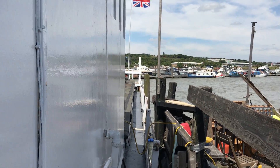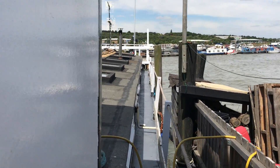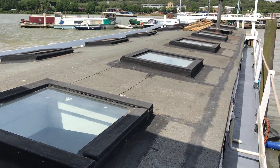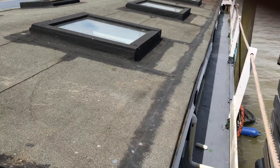Good afternoon. I'm going to give you a look around now at the outside of this 100 foot houseboat we have up at Rochester. As you can see, there are many skylights, which is a very good reason for the well-lit area that's inside.